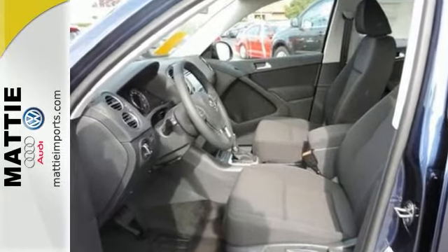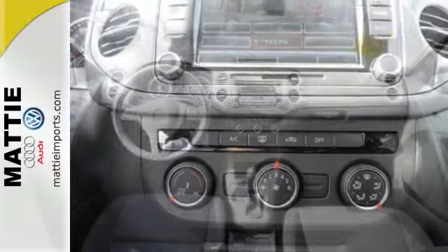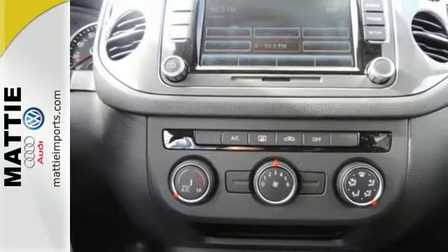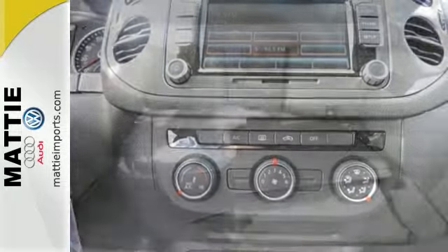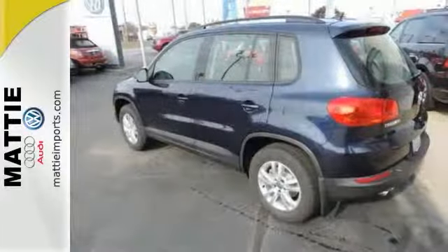Experience the convenience of the rearview camera and the color touchscreen sound system. It also comes equipped with Bluetooth, climate control, split folding rear seats, and that makes it easy to haul more cargo.